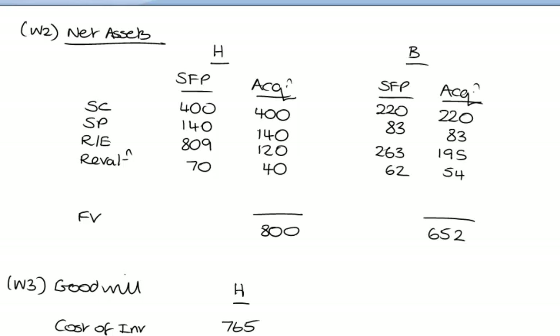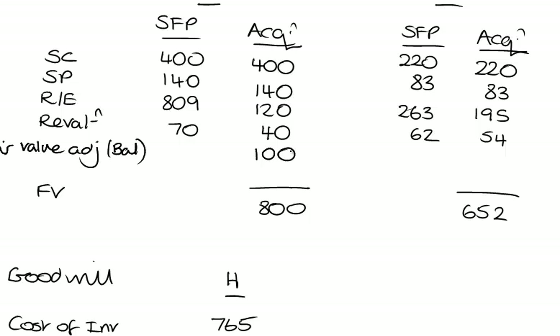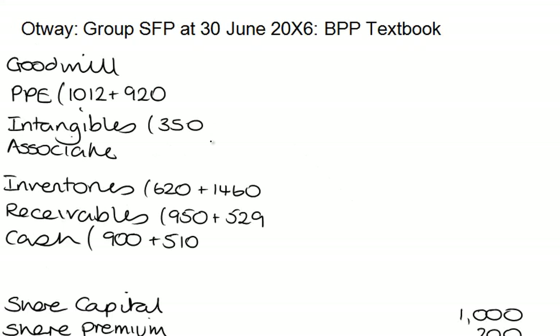Note B: the fair value difference on the subsidiary relates to PPE, and on the associate it relates to a piece of land. For Holgarth: 400 plus 140 is 540, plus 120 is 660, plus 40 is 700. Yet we've been told the fair value is 800, so the fair value adjustment is the balancing figure — if I put in a figure of 100, I balance to the fair value. I'll also put in 100 at the SFP date because we still have those assets. Effectively: credit fair value revaluation and debit PPE — so I go to PPE and add the 100 fair value adjustment.